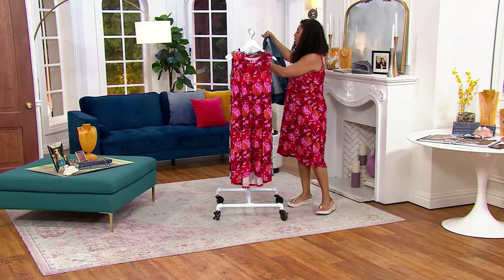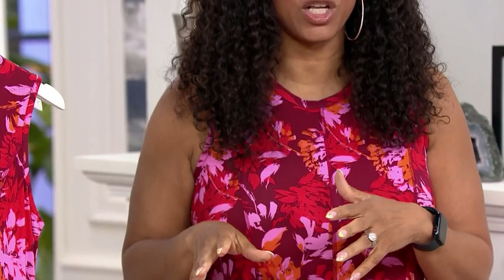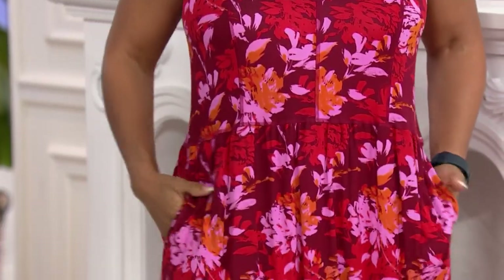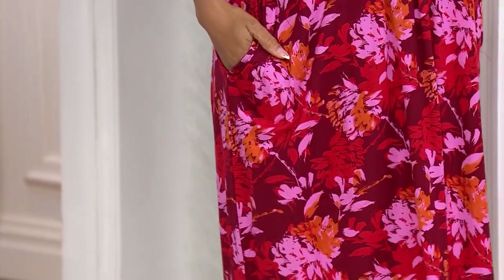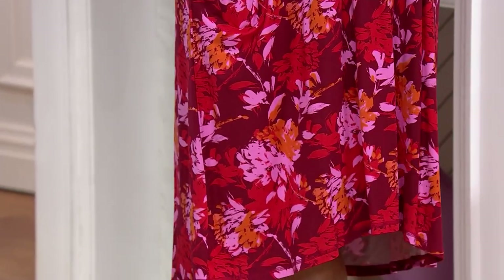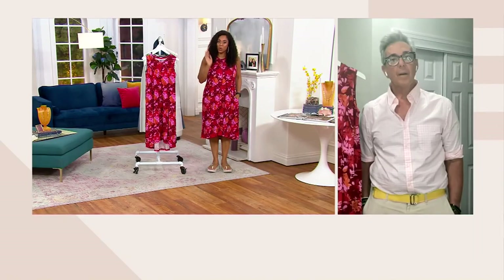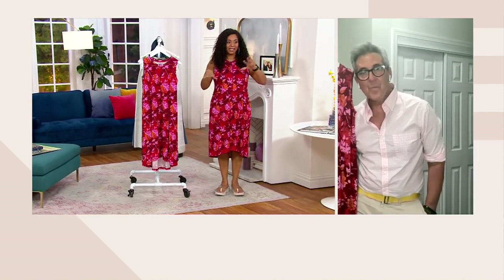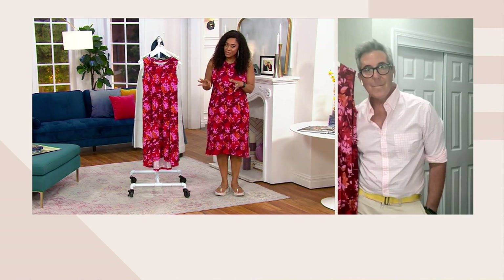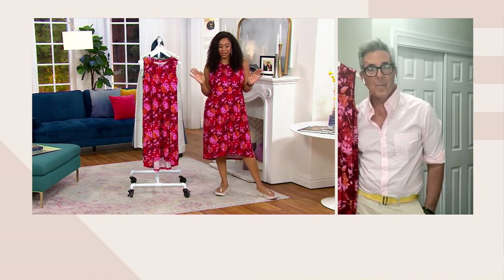When I first moved to Los Angeles, coming from Chicago, I was used to layering — lots and lots of layering. When I moved to LA it was unseasonably warm in February, literally like 80 to 85 degrees, so I knew I found my place. But I had to adjust my wardrobe quickly. I was a busy mom, my daughter was only three going on four, and I didn't have a lot of time to be putting outfits together.